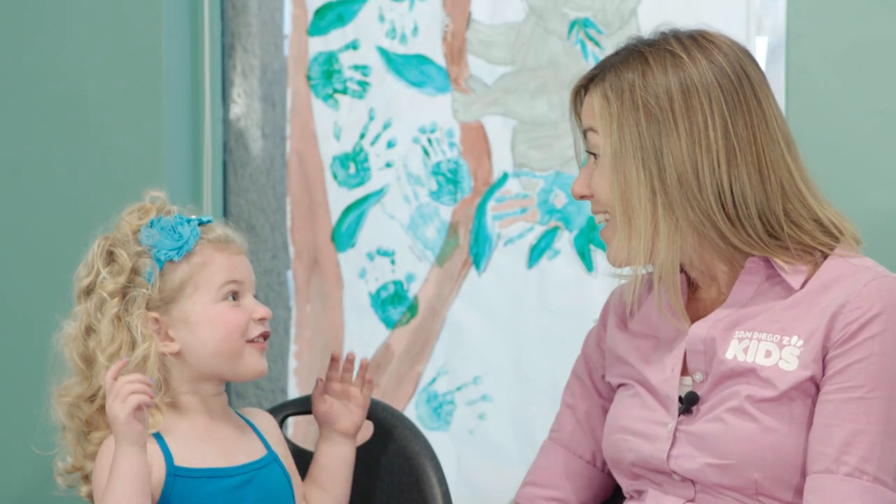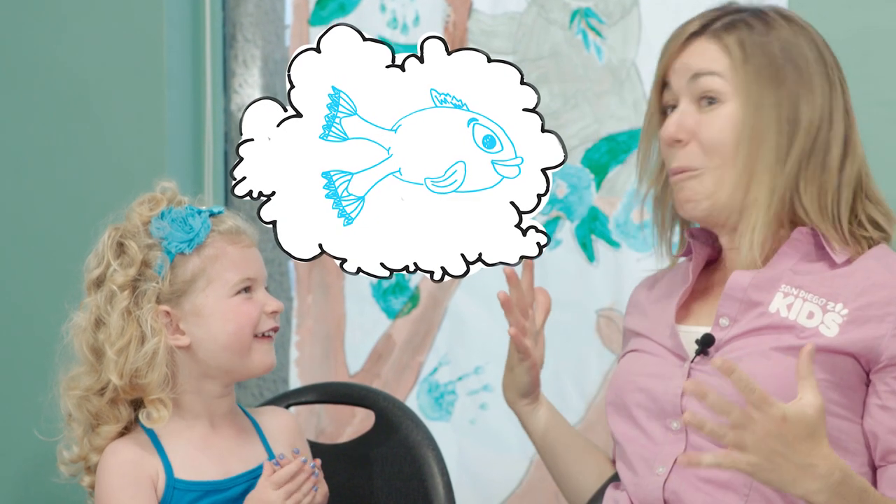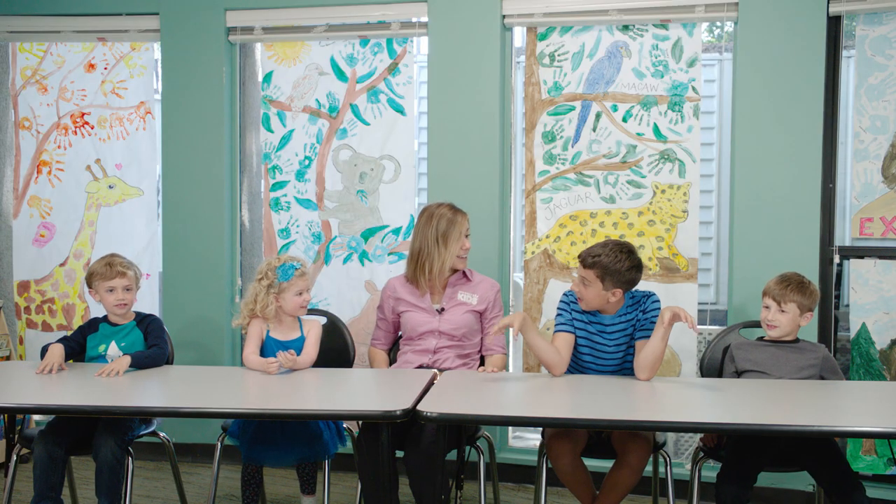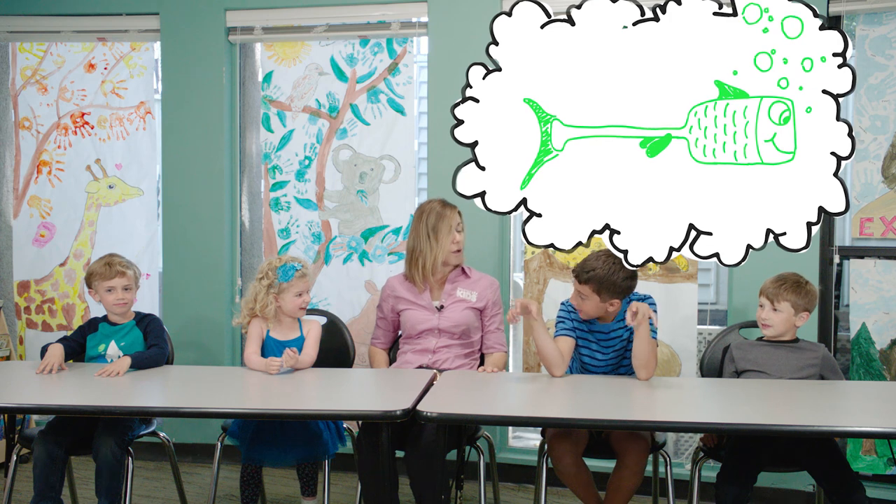Let's learn about it. You know what? I've got an idea for us too. We might need to imagine what a paddlefish might be. I think it has two tails to paddle. What do you think? Well, I think like the shape of it is sort of shaped like a paddle.